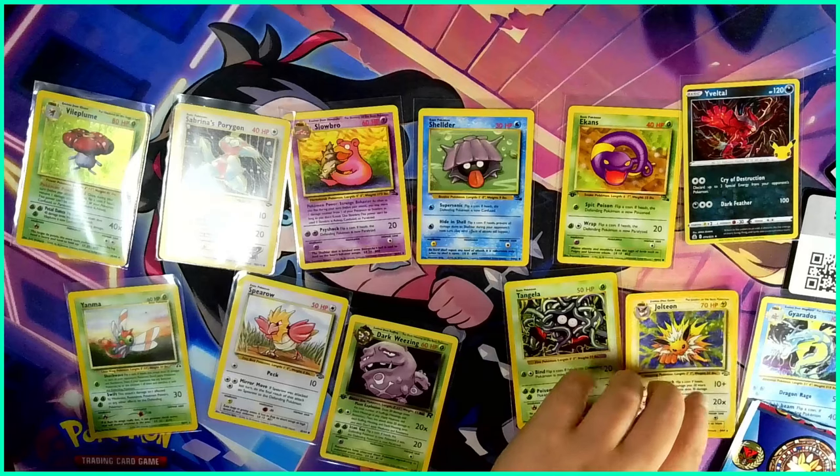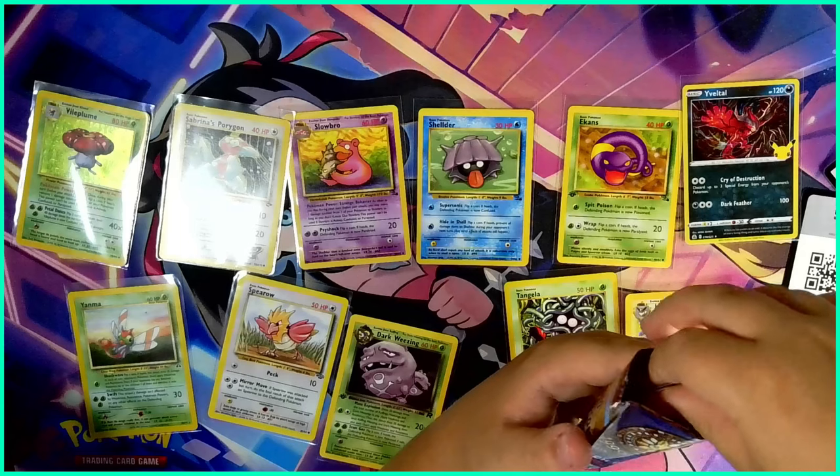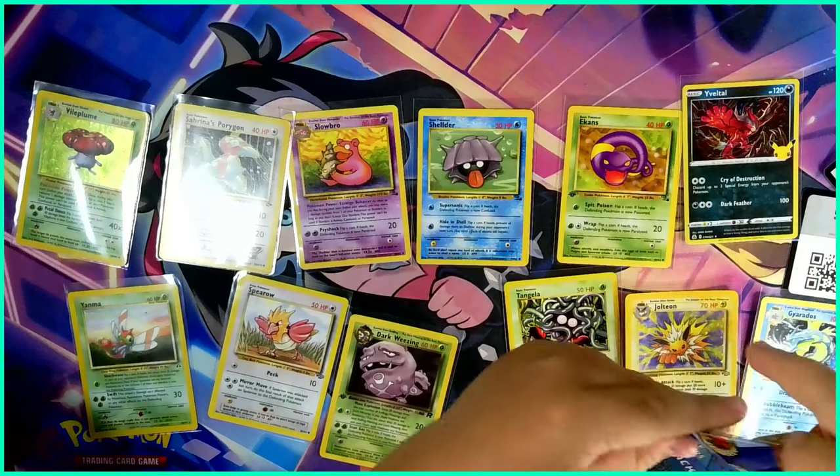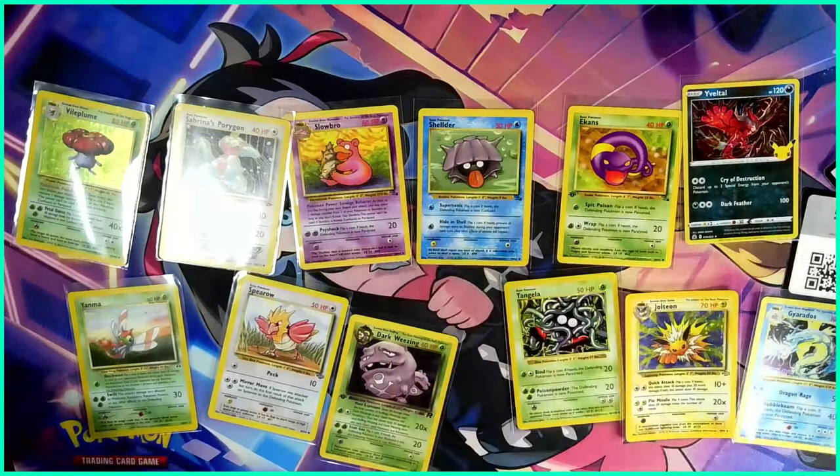And that was the last one - well, that was a great opening, certainly probably the best thing I've done. Don't forget to hit that like button, that subscribe button with notifications on, and leave a comment telling me what was your favorite card. If I had to choose it would probably be the Gyarados or the Jolteon - I just love their designs. Thanks for watching, this is Collector Noah tuning out.